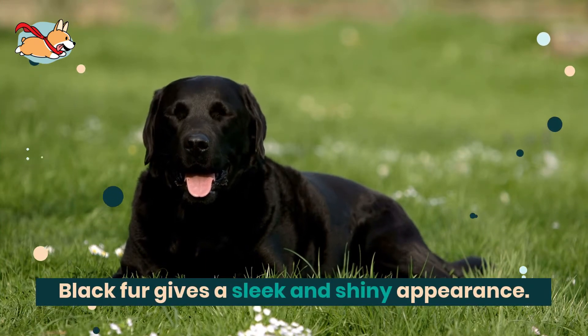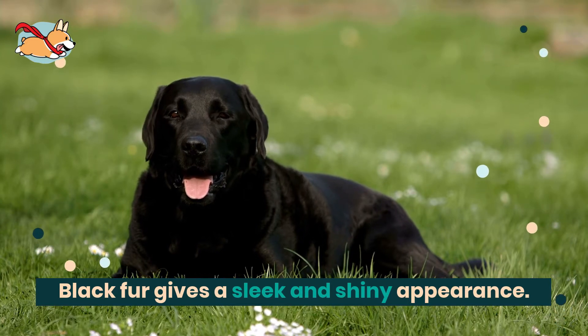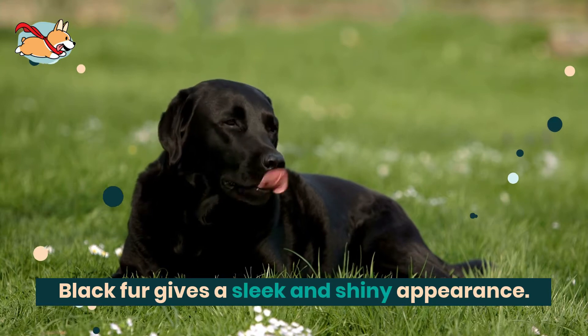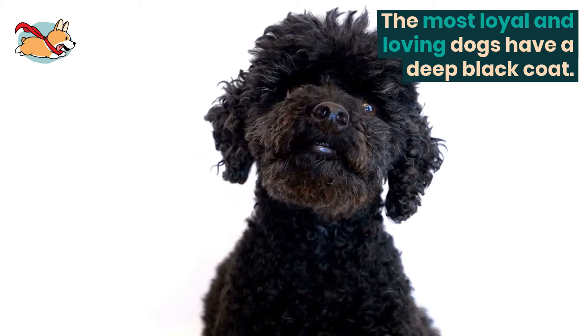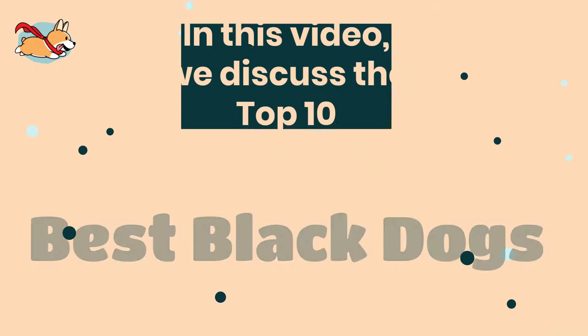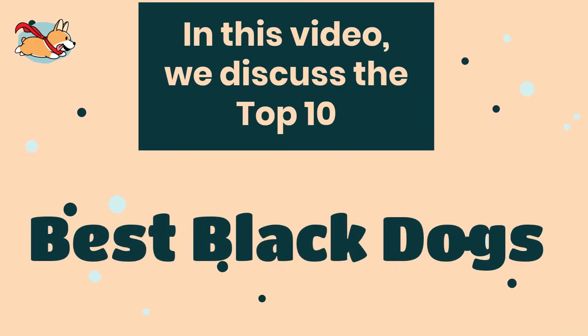There are very few colors more elegant on a dog than black. Black fur gives a sleek and shiny appearance. The color demands attention and gives off a regal appearance. And of course, some of the most loyal and loving dogs have a deep black coat. If you are considering getting a black-furred friend, in this video we discuss the top 10 best black dogs.